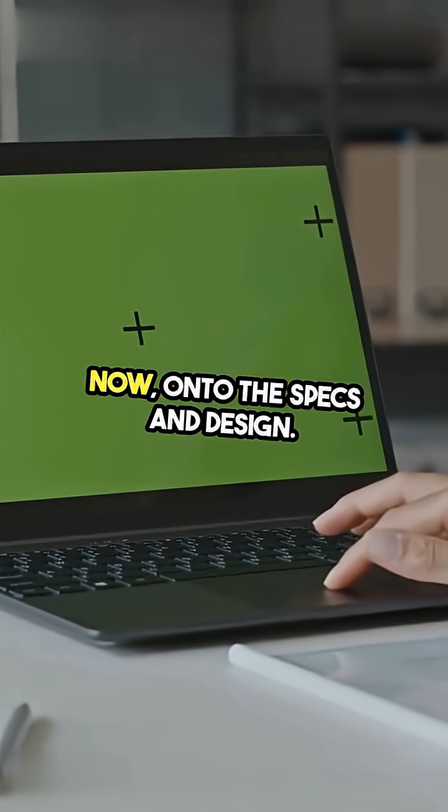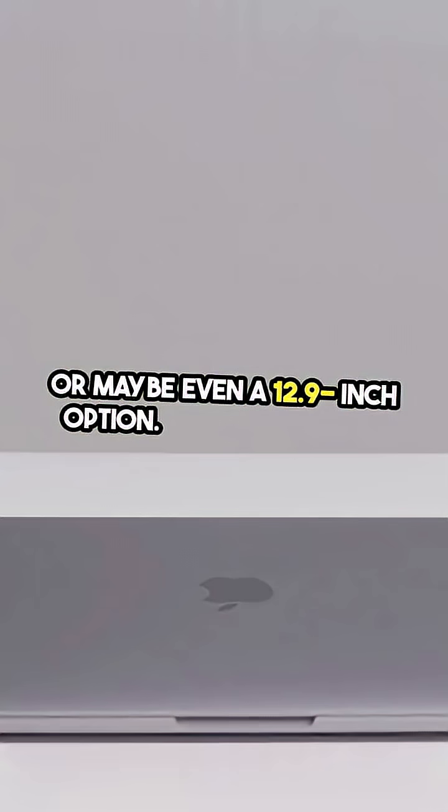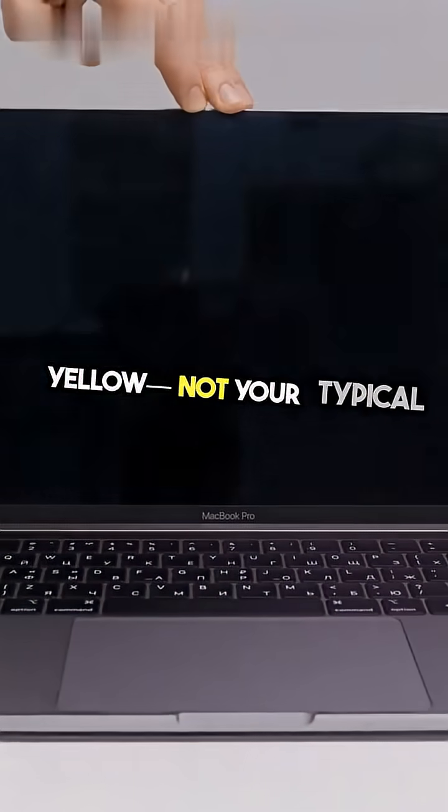On to the specs and design. We're looking at a 13-inch display, or maybe even a 12.9-inch option. And the colors? Get ready for silver, blue, pink, and yellow — not your typical MacBook palette.